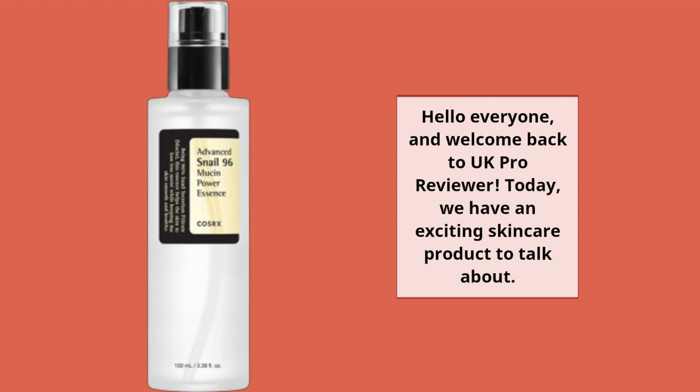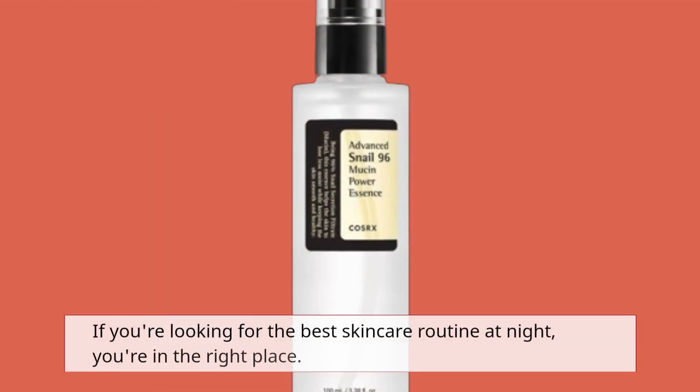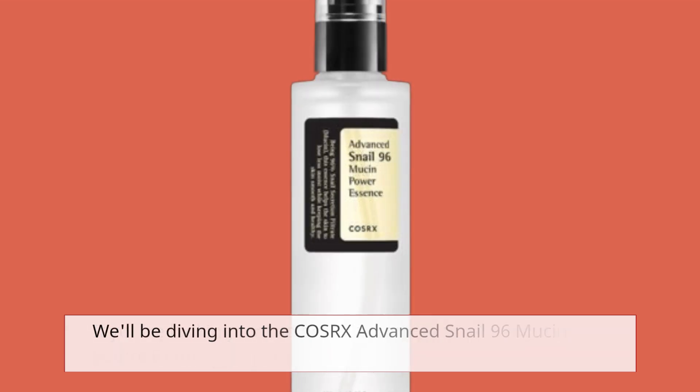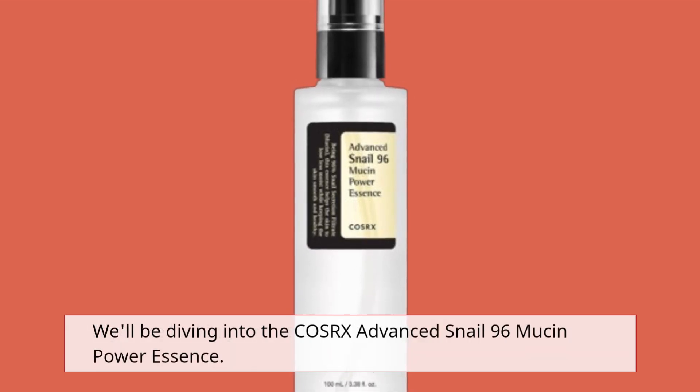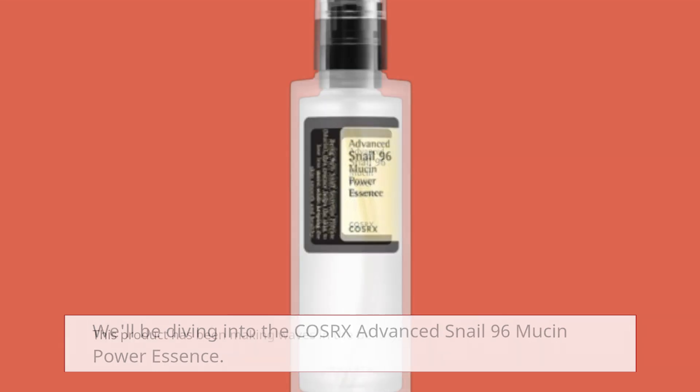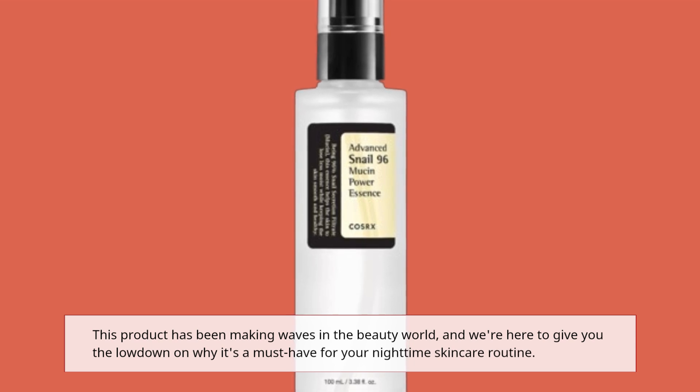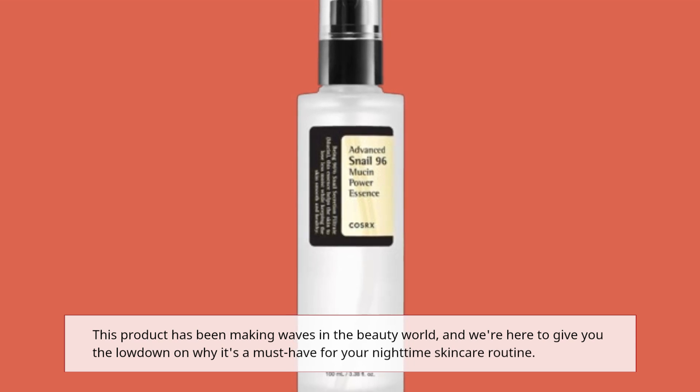Hello everyone and welcome back to UK Pro Reviewer. Today, we have an exciting skincare product to talk about. If you're looking for the best skincare routine at night, you're in the right place. We'll be diving into the COSRX Advanced Snail 96 Mucin Power Essence. This product has been making waves in the beauty world and we're here to give you the lowdown on why it's a must-have for your nighttime skincare routine.